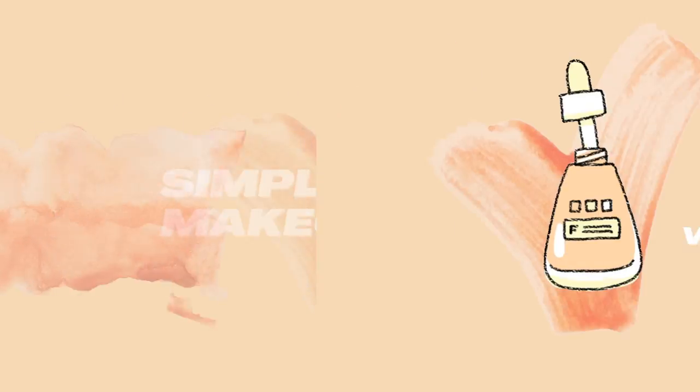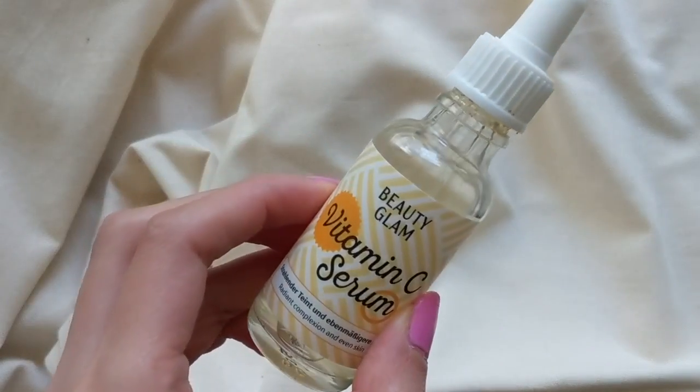First things first, skincare. I'm going to start with a vitamin C serum because I want to brighten and even out my complexion. Since this is a peachy makeup look, I want to make sure that my skin is nice and moist and bright to really bring out those natural peachy colors. You can use any vitamin C serum — I'm just using this one by The Beauty Glam, which I got from the local chemist. I'm giving myself a small facial massage to really hone in all of that goodness.